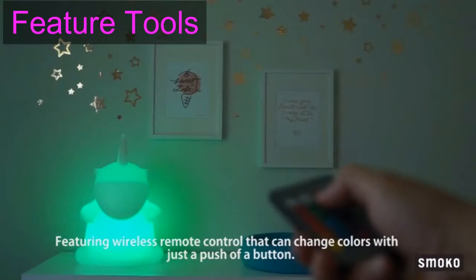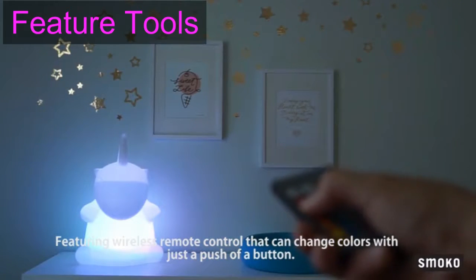It is also a multi-color changing LED lamp, featuring wireless remote control that can change colors with just the push of a button.